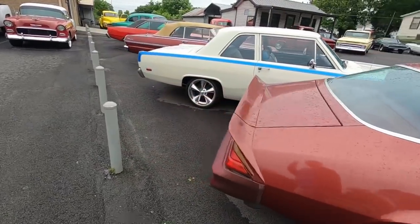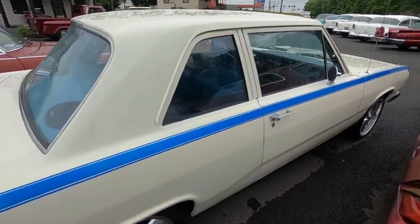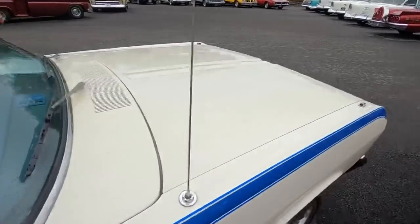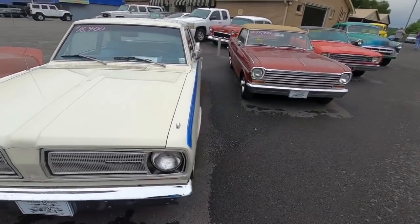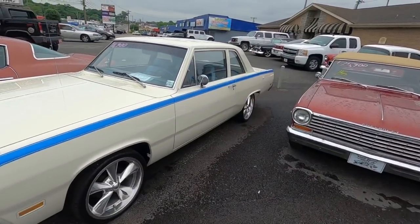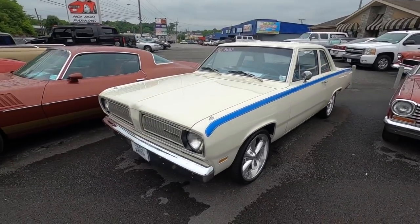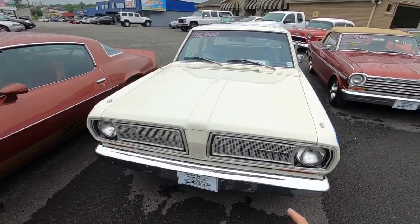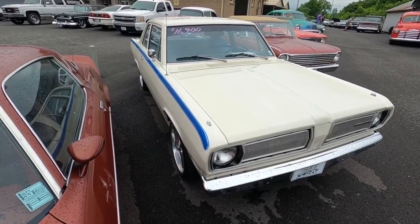The next one right here is new inventory with a set of Boyds on it — it's a 1969 Plymouth Valiant. Nice interior, nice paint job, runs and drives great. Check out the test drive video at $16.9k. This one won't be here very long.